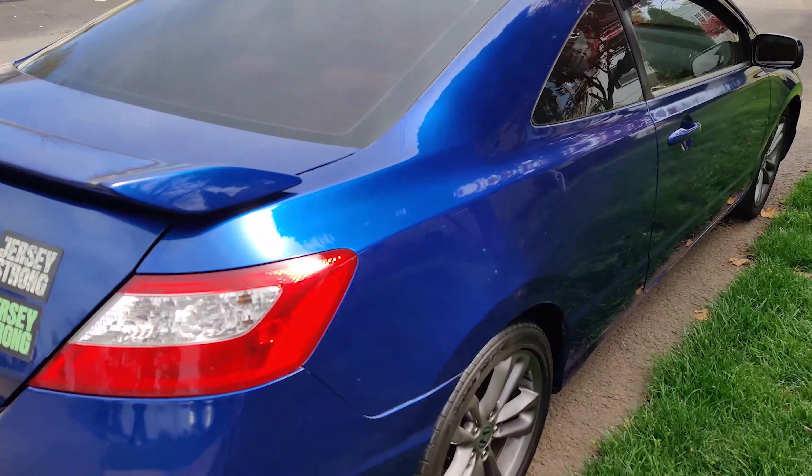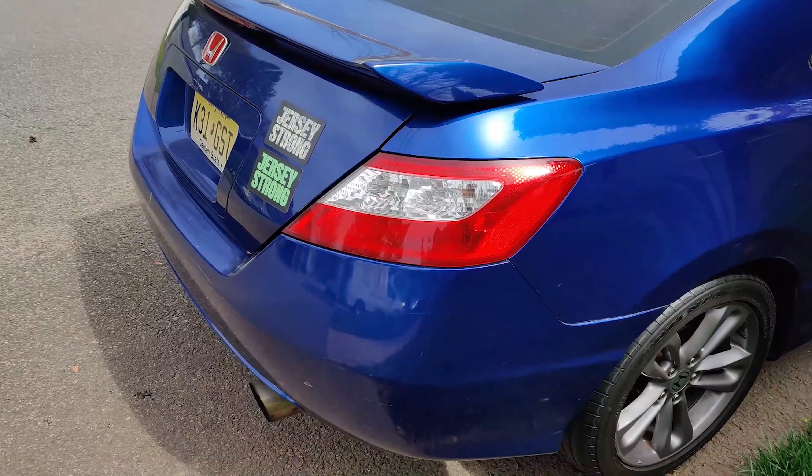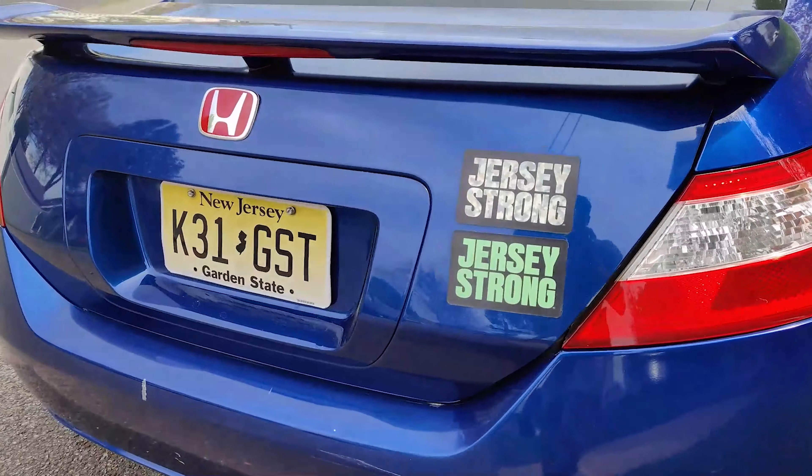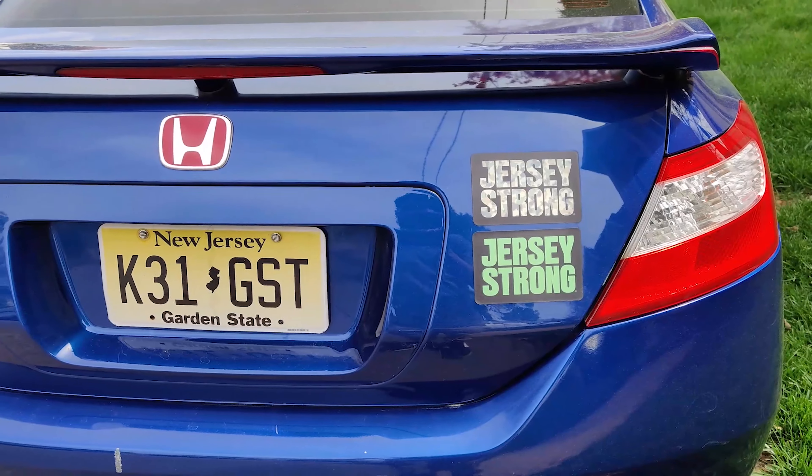It's because when I got it, the car was in a rear end and a front end accident. So the rear bumper and the front bumper have been replaced, as well as the trunk, which is why the SI badge isn't there.